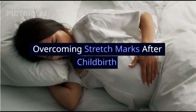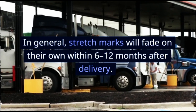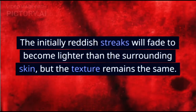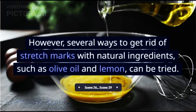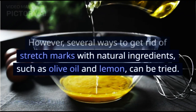Overcoming stretch marks after childbirth. In general, stretch marks will fade on their own within 6-12 months after delivery. The initially reddish streaks will fade to become lighter than the surrounding skin, but the texture remains the same. However, several ways to get rid of stretch marks with natural ingredients, such as olive oil and lemon, can be tried.